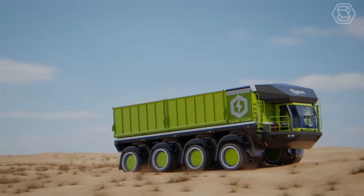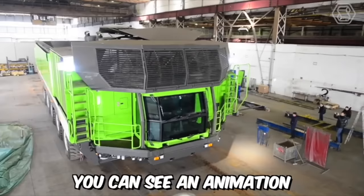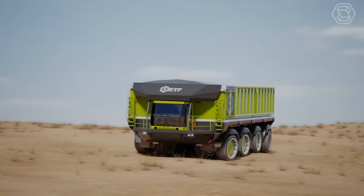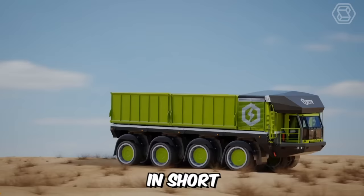A slightly unconventional video for you, but nonetheless informative. On the screens, you can see an animation of the ETF-D4 Quarry Dump Truck racing through in off-road conditions to demonstrate the capabilities of its all-wheel drive system, all-wheel steering control, and world-class suspension system for smooth body control. In short, it's an outstanding piece of machinery.